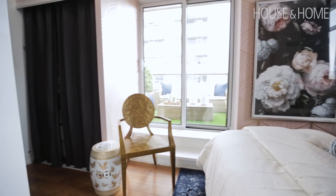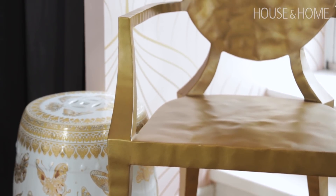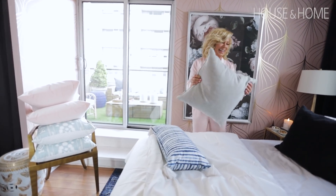One of my favourite pieces in the room is this little gold chair from Made Goods. It adds that nice little bit of whimsy. It's a good place to sit — my kids will come in and chat — and it's also a good place to put the pillows. It's a nice little landing space.